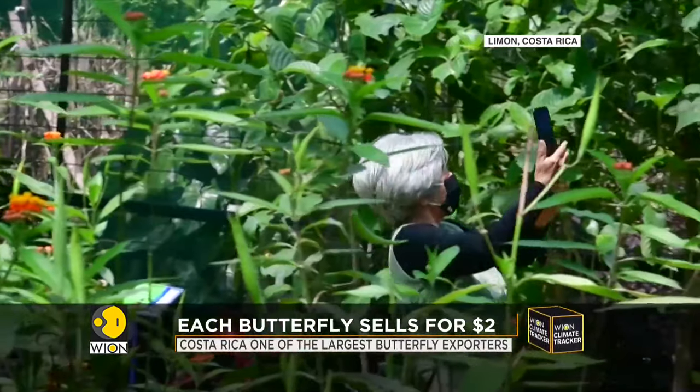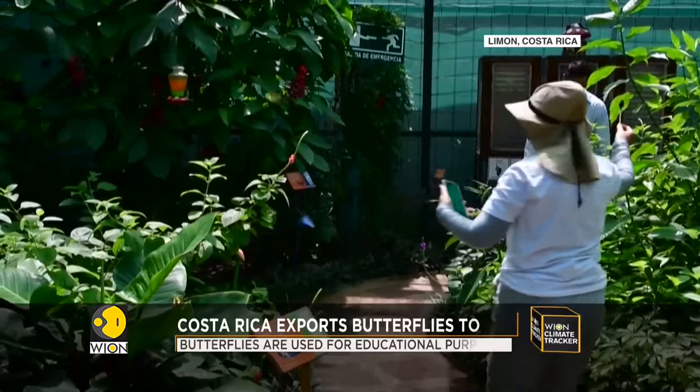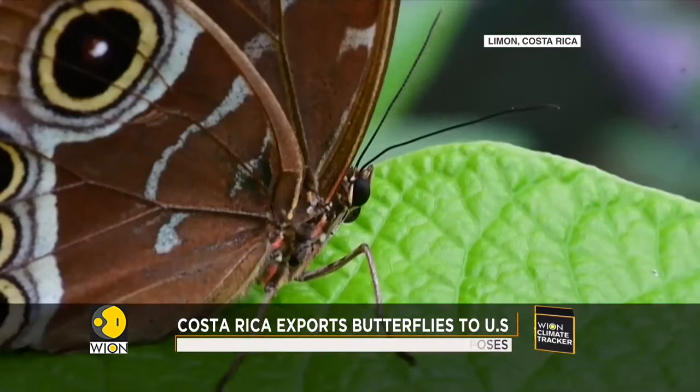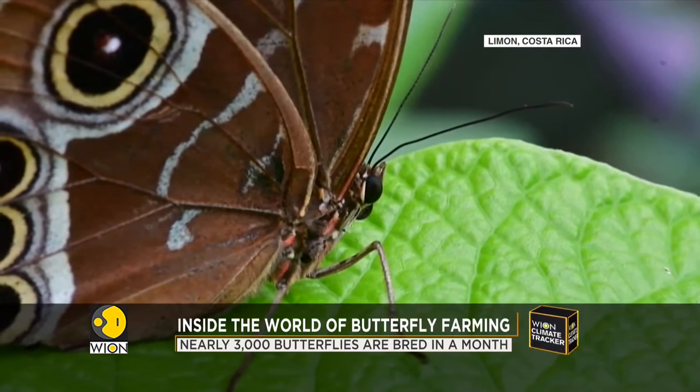What's the purpose of such a breeding program? Butterflies are used for educational purposes. They are also released into private gardens for beautification. Arce says that he doesn't sell insects for scientific experiments. Whatever may be the reason, the butterfly market is huge.